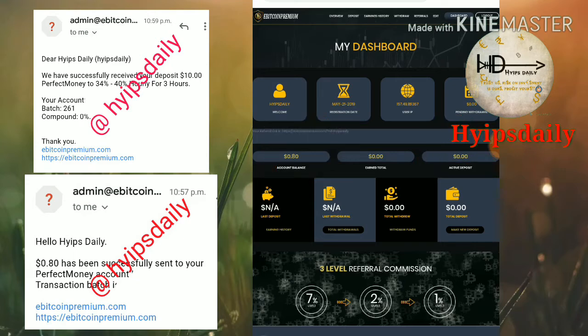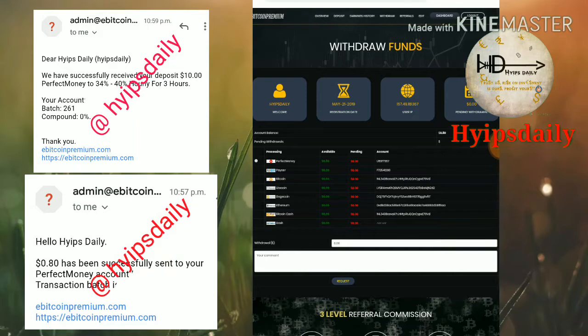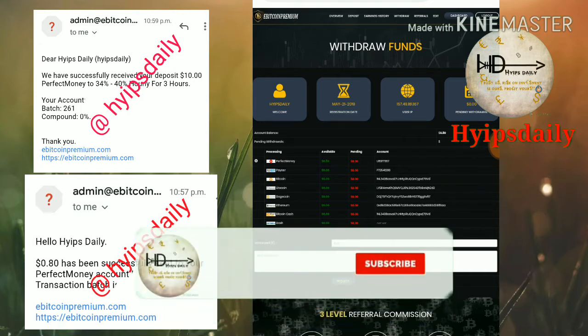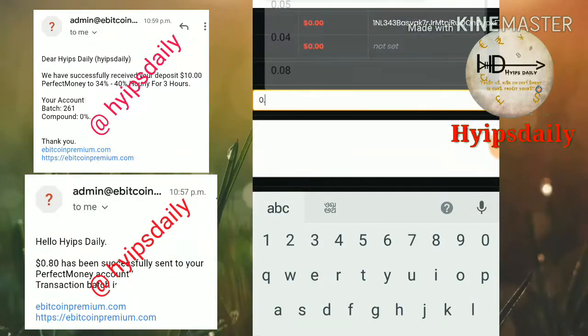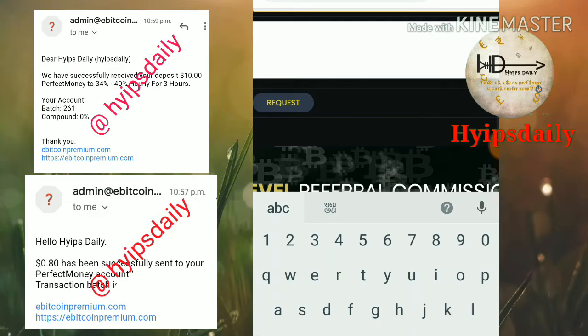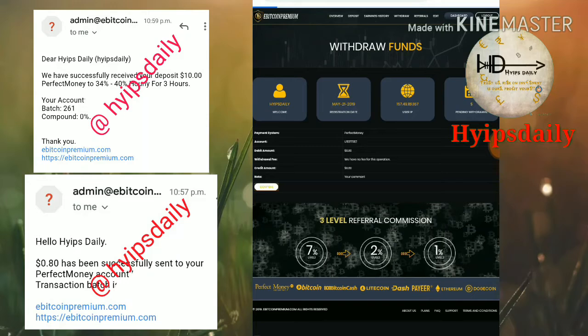First let me show you how to make a withdrawal. To make a withdrawal, just click on 'Withdrawal Funds' — I've highlighted it with a box and shown it with an arrow. After clicking withdrawal funds it redirects you to the withdrawal form. You have to choose the wallet your account balance is in. My account balance is in Perfect Money, so I selected it and entered the amount of 80 cents, then clicked Request and confirmed it.